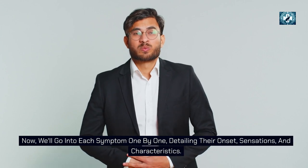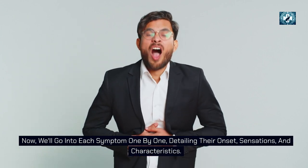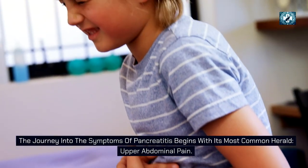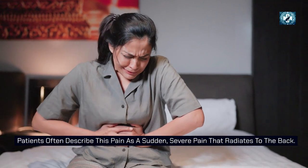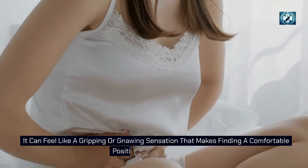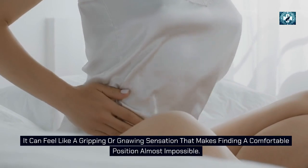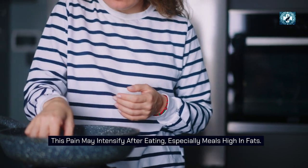We'll go into each symptom one by one, detailing their onset, sensations, and characteristics. Upper abdominal pain is the most common herald of pancreatitis. Patients often describe this pain as a sudden, severe pain that radiates to the back. It can feel like a gripping or gnawing sensation that makes finding a comfortable position almost impossible. This pain may intensify after eating, especially meals high in fats.